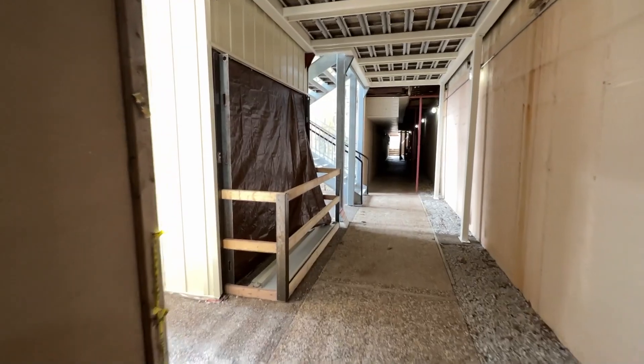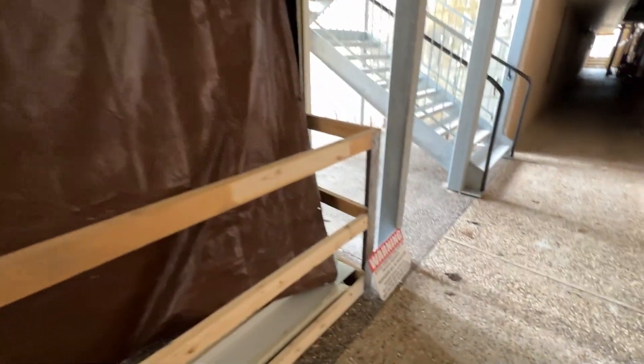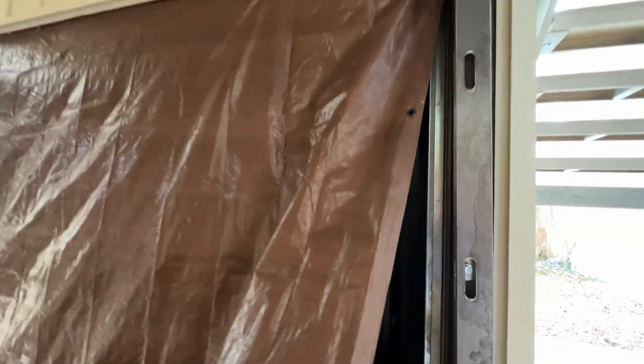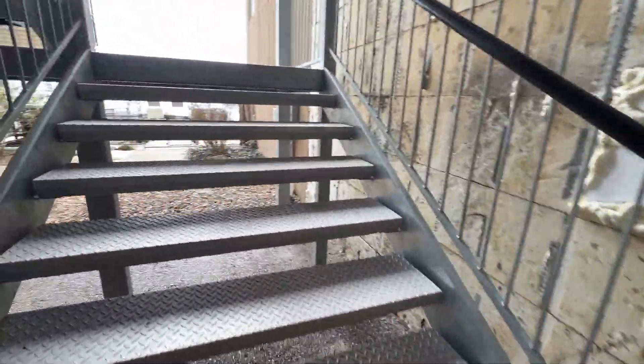And down here, this is where the other elevator was. You can see here there's the pit of the new elevator. So they straight up ripped out the Westinghouse — the other Westinghouse was a hydraulic.